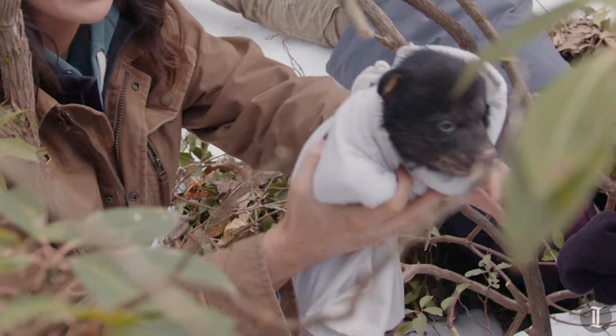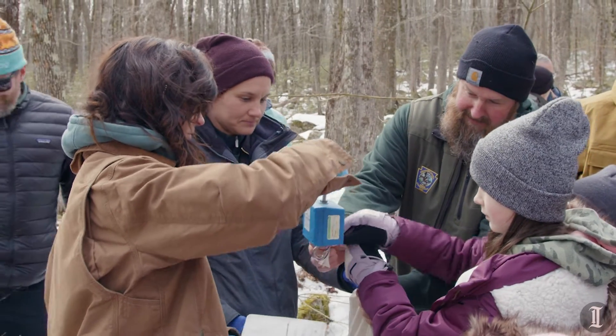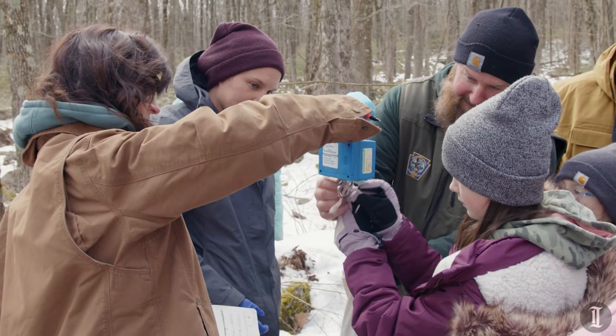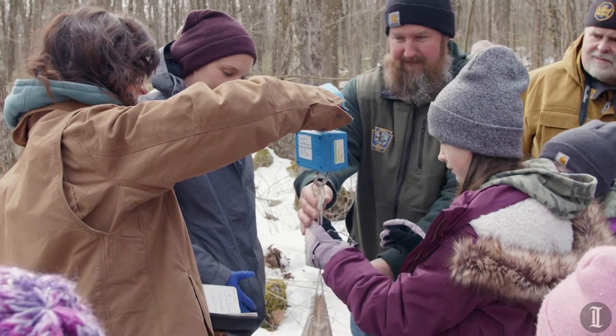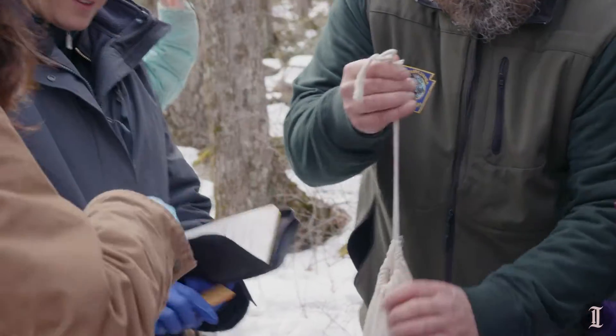Throughout Pennsylvania every year we tag upwards of 700 bears. There's normally a certain research goal or research project in mind as to why we're visiting these dens. She's kind of part of a long-term reproductive monitoring and cub survival study.